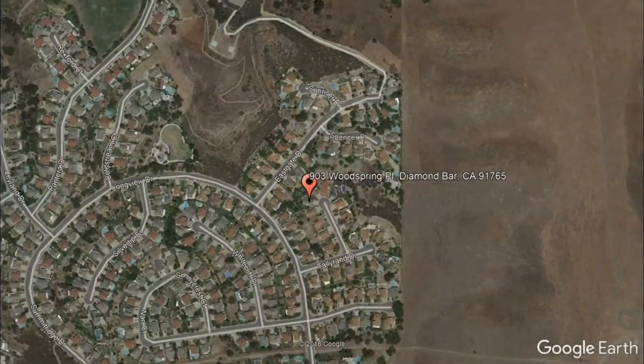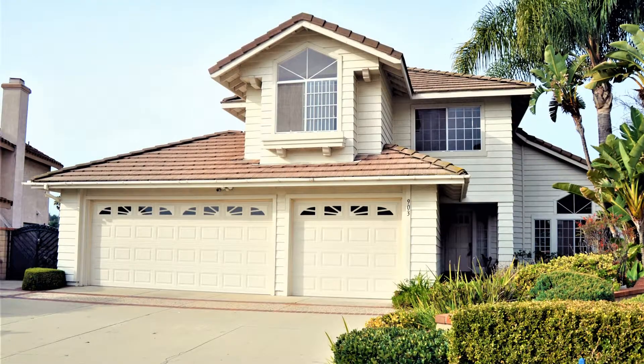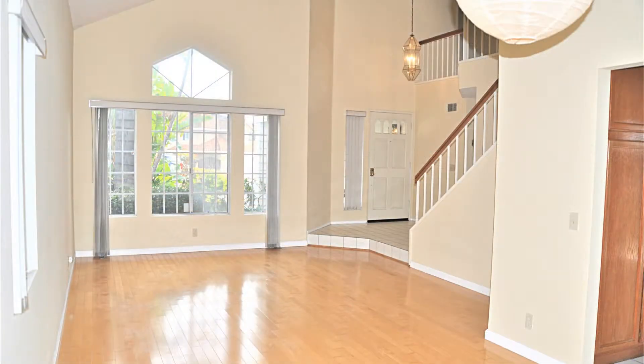903 Woodspring Place, Diamond Bar, California. This home nestled in the quiet Diamond Bar neighborhood could be the home that you've been looking for.